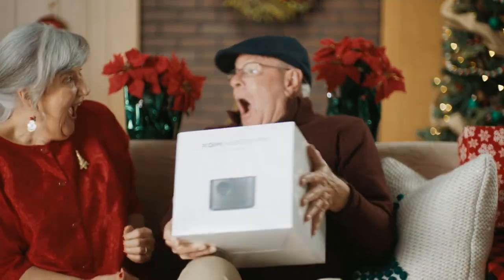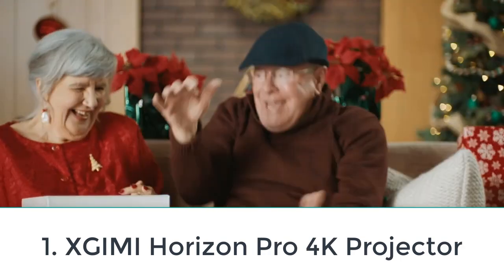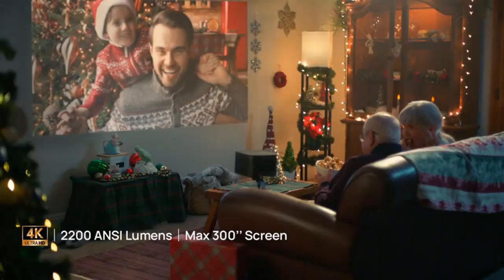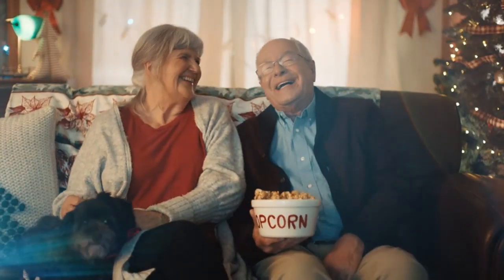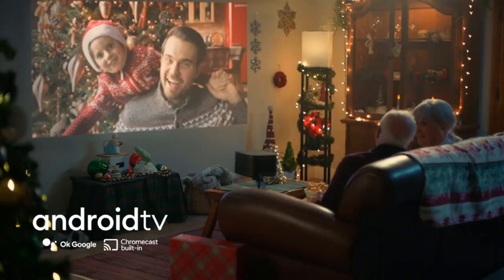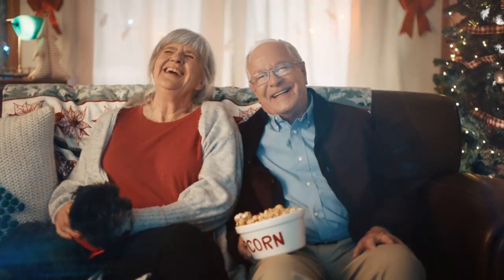Number one: XGIMI Horizon Pro 4K Projector. The XGIMI Horizon Pro has built-in automatic keystone correction and an integrated AI-powered algorithm for image sensing that allows it to intelligently identify and keep away any obstacle within the projection area by automatically adjusting the screen and image.